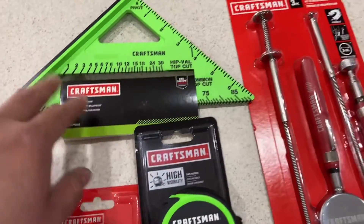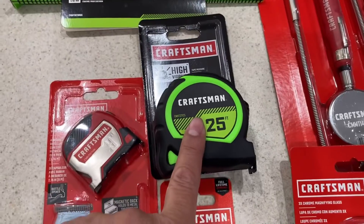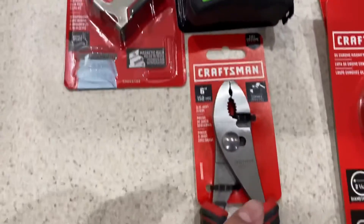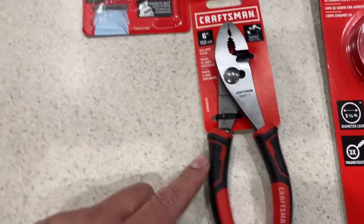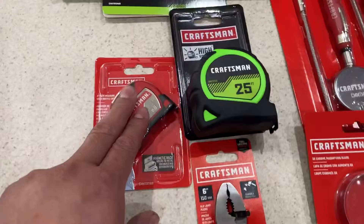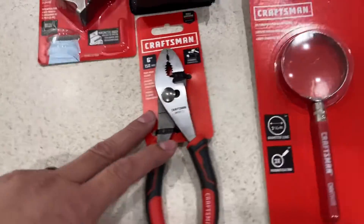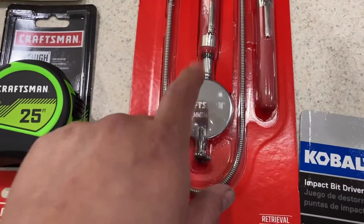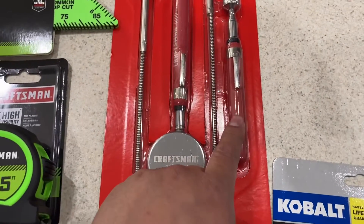Starting over here I got the high-vis speed square, 25-foot tape measure, 9-foot mini tape measure, and the slip joint pliers. These are $5.98, $5.98, $5.98, $6.98. And then over here I got this three-piece set with the mirror, magnetic pickup tool, and a grabber.